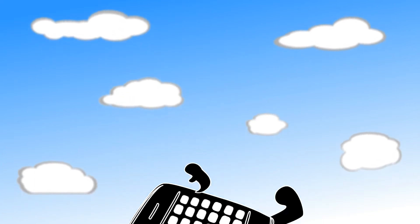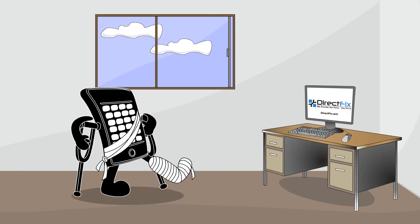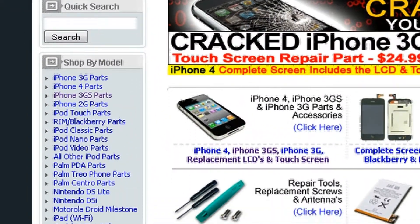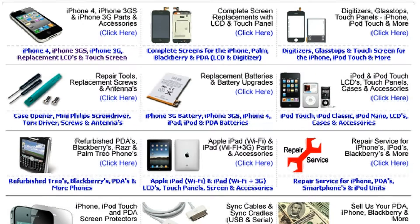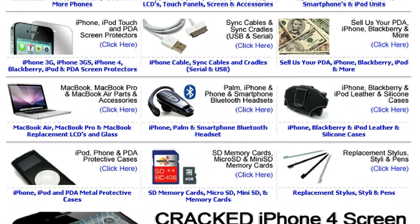Well, it happens to the best of us. Walk, hobble or limp down to directfix.com. At directfix.com you can browse through a well-organized list of popular smartphones and devices for replacement parts, tools and accessories such as cases and screen protectors, headphones and more.